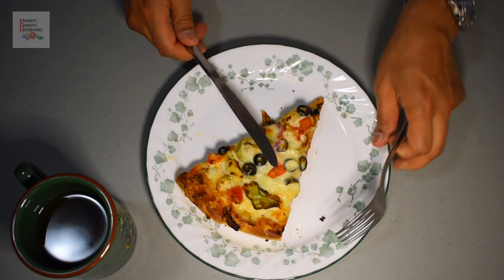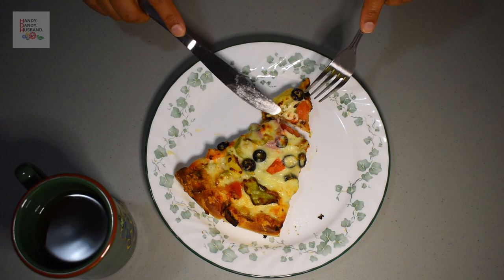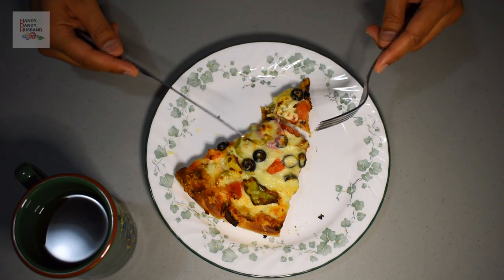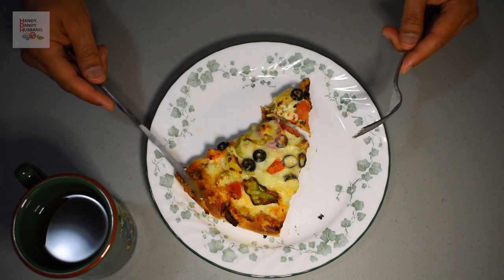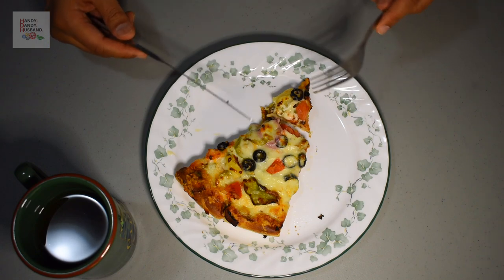Let's try and dig in. Before I actually bite into it, I should say that the smell and aroma from this pizza is absolutely delectable. It's so juicy and so cheesy — it's just wonderful.